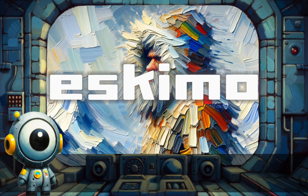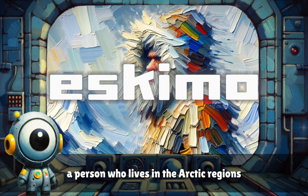Eskimo. A person who lives in the Arctic regions.